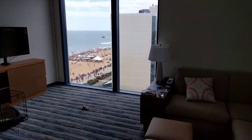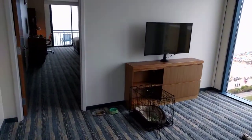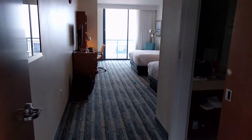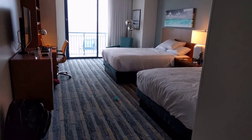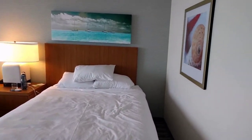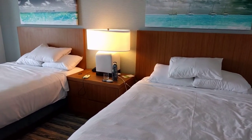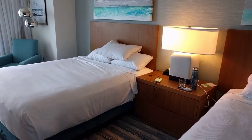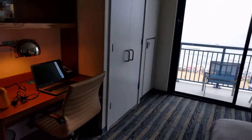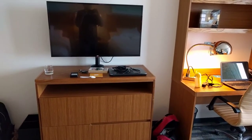The corner sofa is also a sofa bed, so you're able to sleep a couple more guests in here if you wanted. And then as you head into the bedroom, this is a two-queen bedroom. There's a lot of beach-themed artwork over all the walls in this suite. There's a double-sided lamp with outlets on either side, good for charging your phones overnight. There's an armchair, another closet, and a large desk to work at, as well as a dresser with TV.